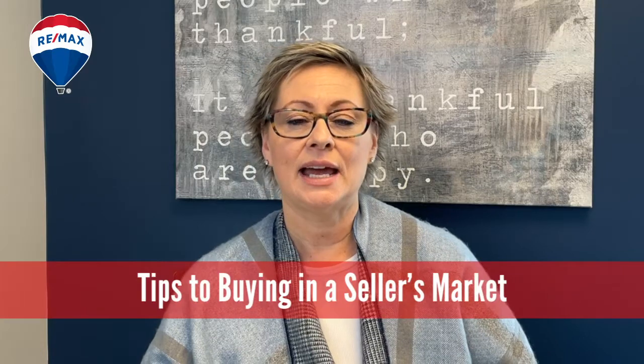Hi, I'm Marnie Campbell with the Marnie Campbell Real Estate Team here in Calgary, and I'm going to give you some tips on how you as a buyer in a seller's market can be successful.